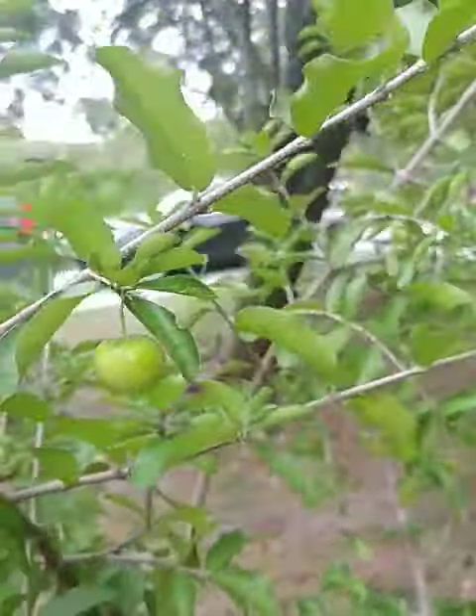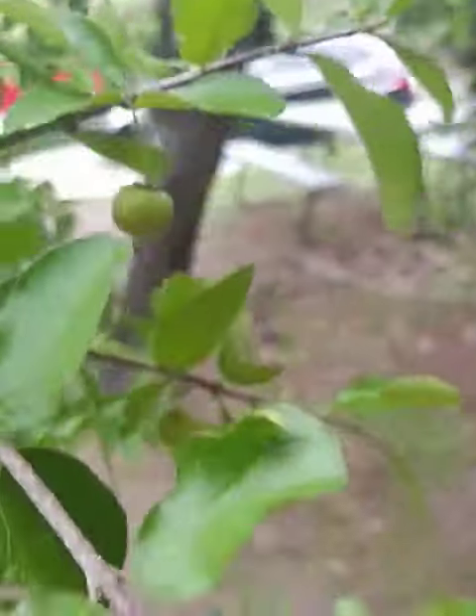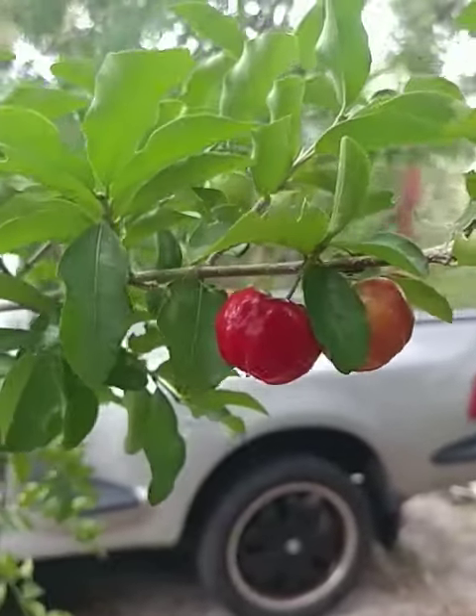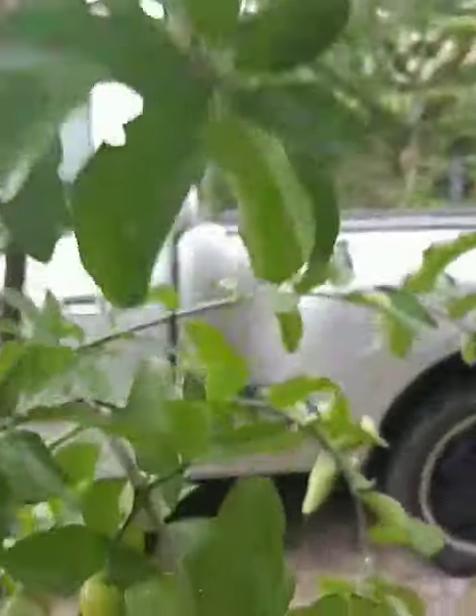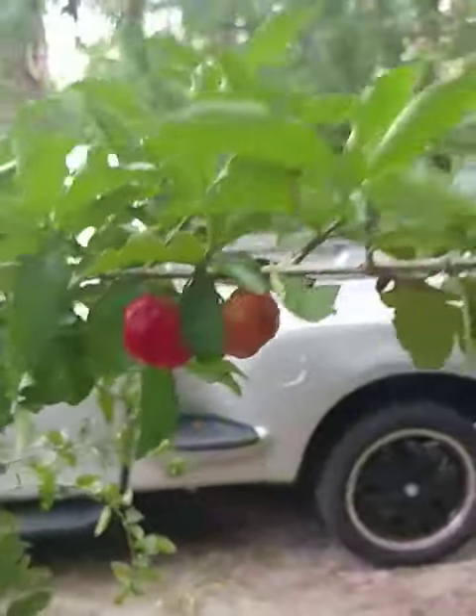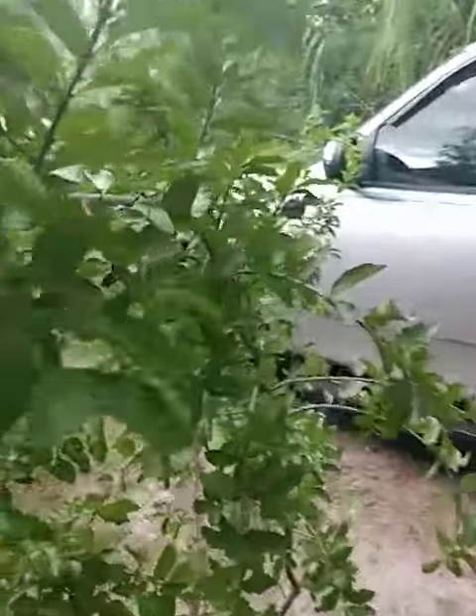Well, I'll tell you what they are. They are Barbados cherries. Barbados cherries. And this tree is loaded with Barbados cherries. And if I had them in the sun, they would do even better.